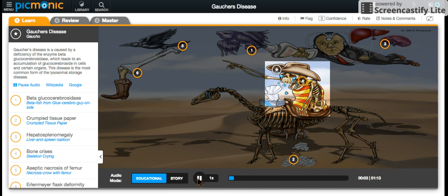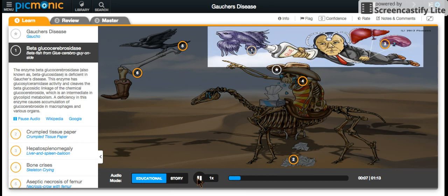Gaucher's disease is caused by a deficiency of the enzyme beta-glucocerebrosidase, shown by the beta fish coming out of a glue bottle held by a bro on his side wearing a cerebro helmet. Beta fish out of a glue bottle for beta-glucocerebro, helmet for cerebro, and the bro on his side for brosidase.